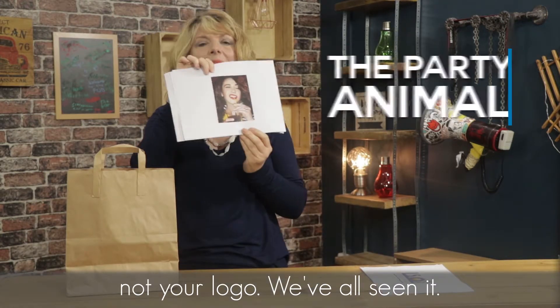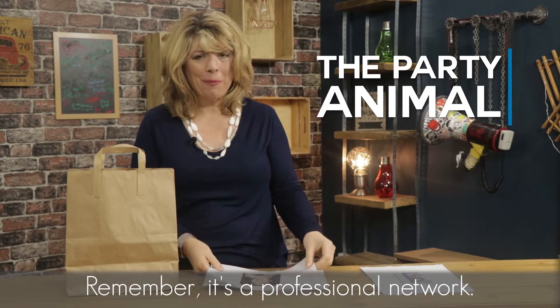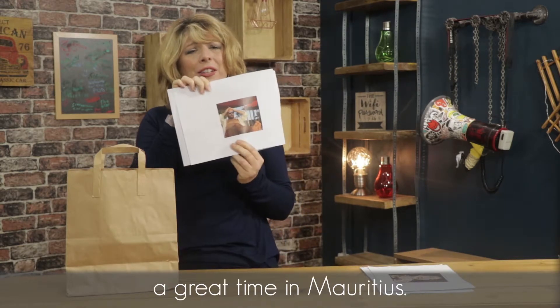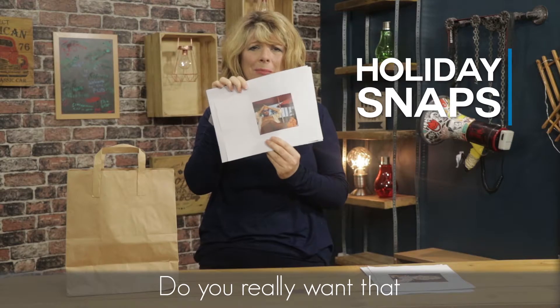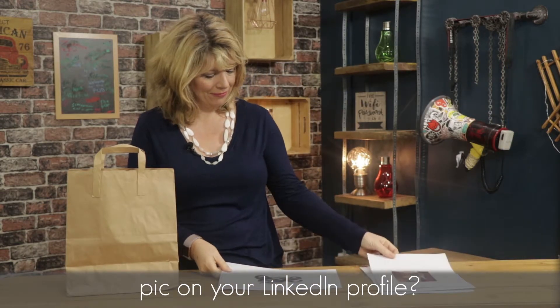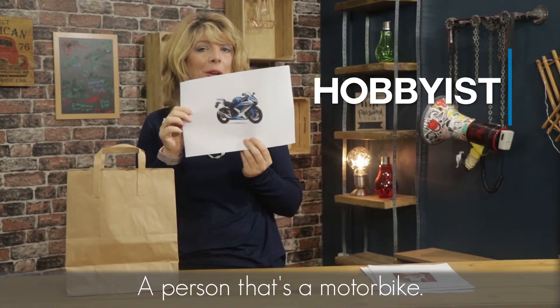We've all seen it — the party animal. Remember, it's a professional network. Similarly, you might have had a great time in Mauritius, but do you really want that pic on your LinkedIn profile? And yes, I've seen this too — a person that's a motorbike.